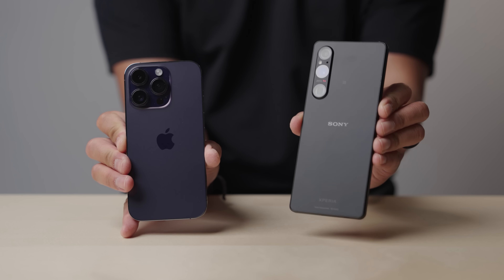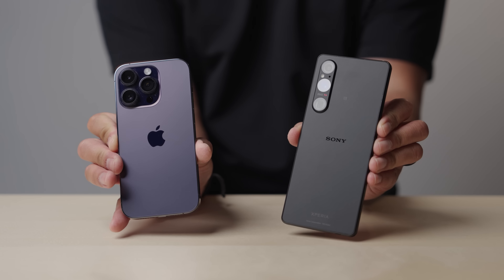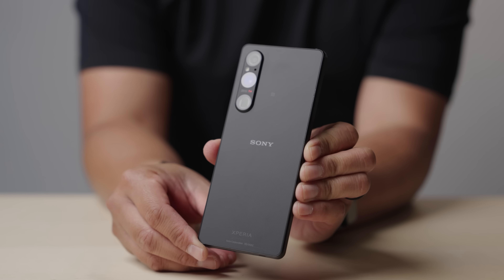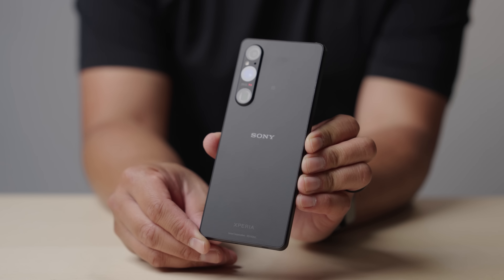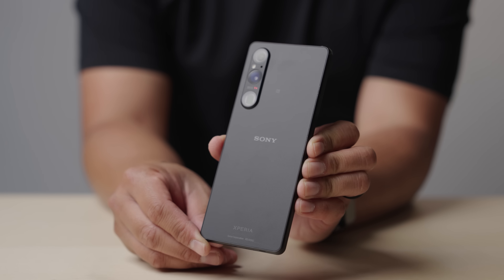Now let's talk about each phone — specifically the lenses. With the iPhone, you have the 0.5x camera, the 1x camera, the 2x camera, and the 3x camera. With the Xperia 1 Mark 5, you have the 16mm wide lens, the 24mm lens which uses the X-Mortiz sensor, and then the 85–125mm zoom lens.